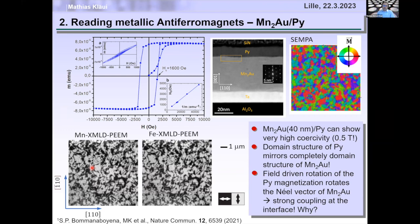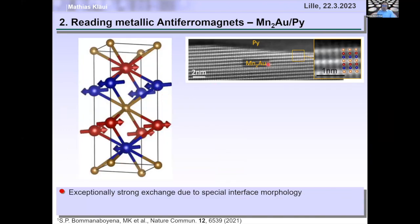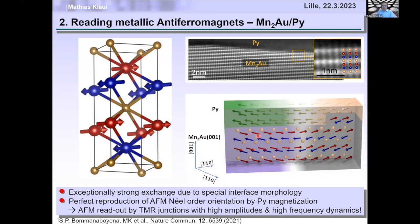It turns out that if you optimize the growth of manganese-gold, the layers always finish with a gold atom. Below the gold atom we have a manganese atom with spins pointing to the right, and the neighboring manganese also points to the right. So at the interface to permalloy, we always have the same orientation of the antiferromagnetic sublattice — the red sublattice is always at the interface. This means a fully uncompensated interface, with coupling potentially as strong as for a ferromagnet — tens of tesla of coupling.